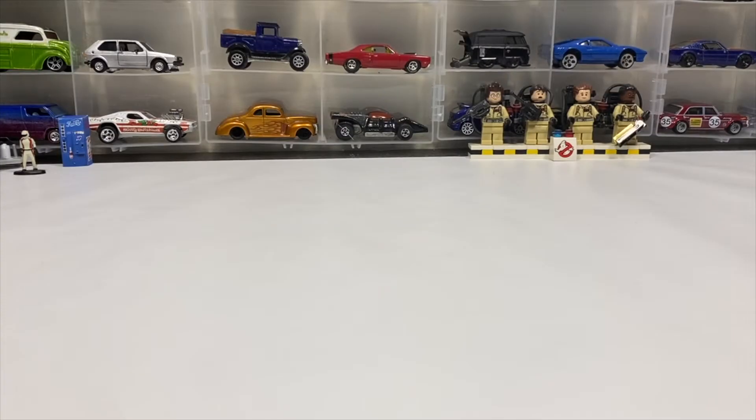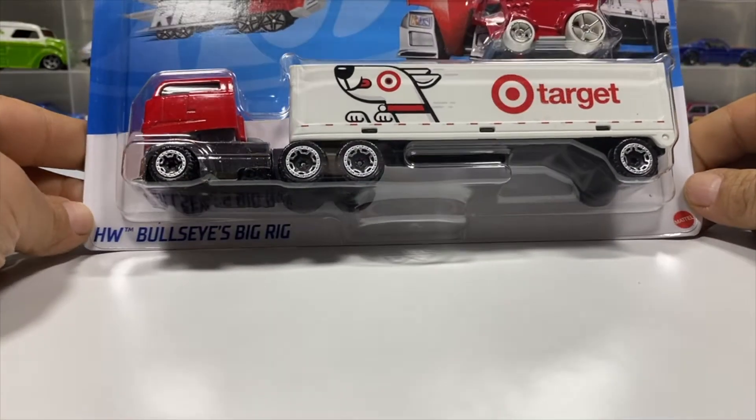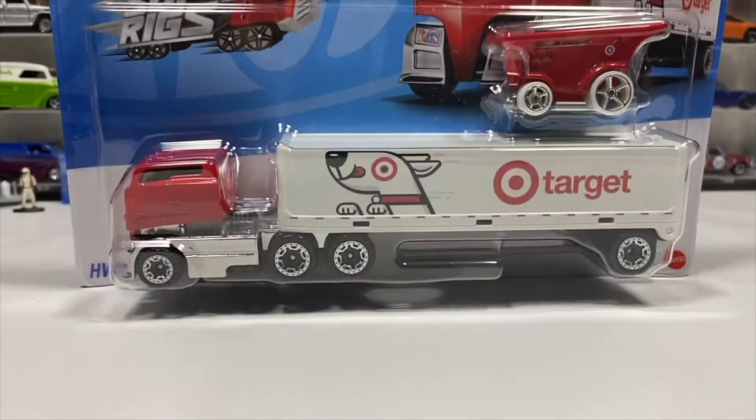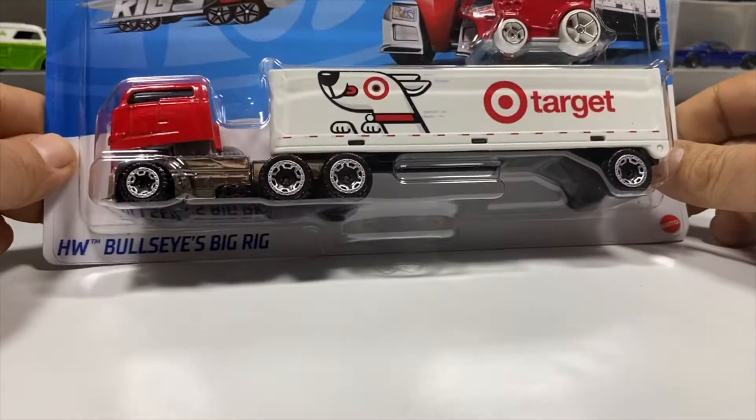Welcome to the Switch to the Collector presentation. I'm Paul, and today we've got a Hot Wheels Super Rig — a Target exclusive Hot Wheels Super Rig. It's the HW Bullseye's Big Rig, which retails at my local Target for $8.49. There was a 25% off coupon on the Target app, so that brought it down to about six and a half dollars. I also had a five dollar gift card, so I got it for about a dollar something out of pocket.